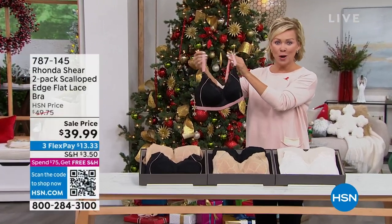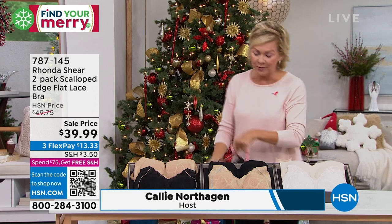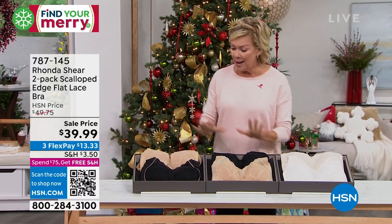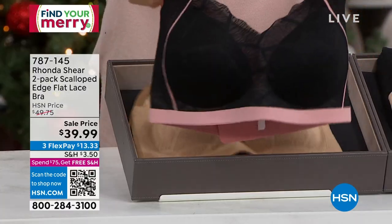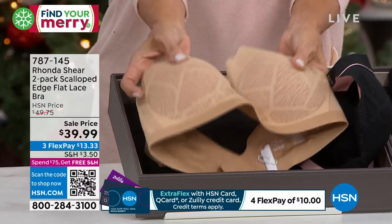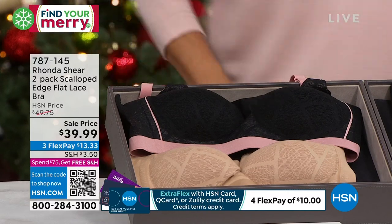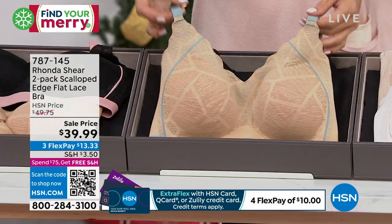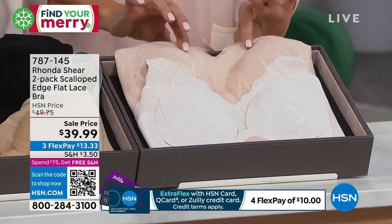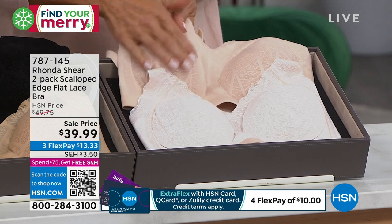Now for the next bra — a super pretty two-pack you're going to love. The first combo is black with a rose-on-the-inside accent paired with a solid beige. There's also beige with a dusty sage and black combination. And then the cream with a light beige — you can see the really neat overlay and scalloped edging. This has a retro feel and a whole different vibe. It has a lace overlay that is very soft and does not create texture through a top or blouse.